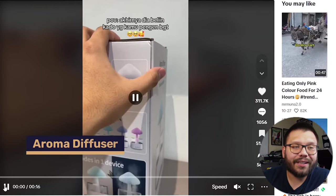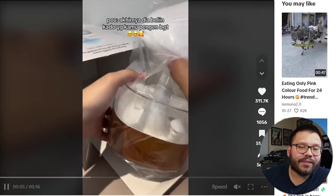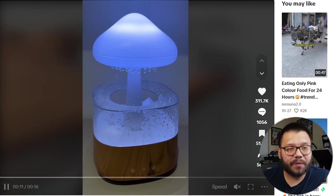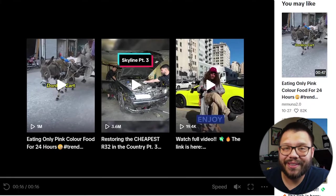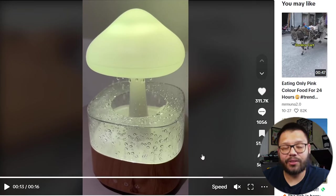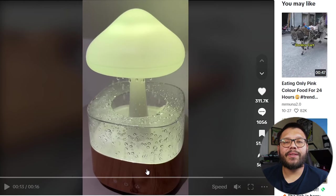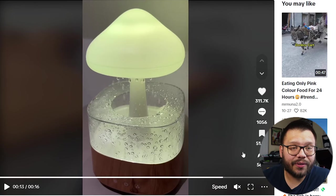This next one I'm pretty sure you've all seen — it is a mushroom humidifier or aroma diffuser. The TikTok ad is doing a simple unboxing and showing you exactly how it works. They show the different colors available and it shows water dripping from it. The video quality is good — it's not blurry or pixelated and the lighting is good. A lot of times when you take a video of something and the lighting isn't good, the overall quality drops, but in this video that is not at all the case.